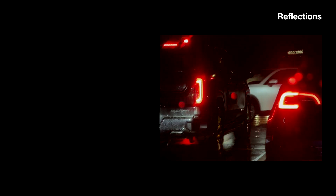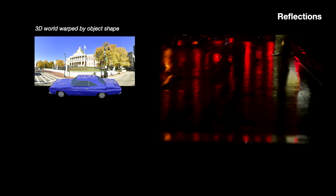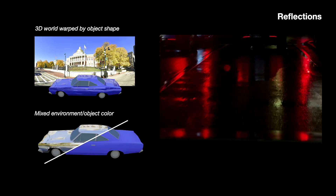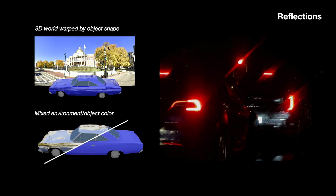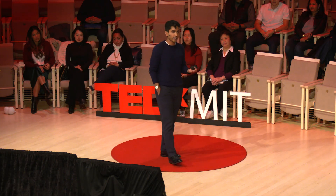Maybe the best example of reflections is every day when we drive. Take this video I took in Boston traffic — you can see reflections on the ground, in other cars. We even use reflections every day to drive using our mirrors. So we, as humans, understand what these reflections mean and what they tell us about the world around us. But again, AI systems don't know how to do that. There are two big reasons for that: the first is that the 3D world around us in a reflection is warped by the 2D object surface, and the second issue is that the color of the world around us is mixed with the color of the object itself. We as humans know how to separate these out almost implicitly, but AI systems don't.